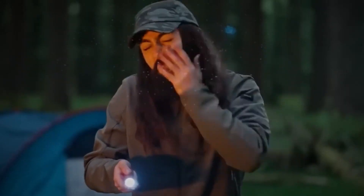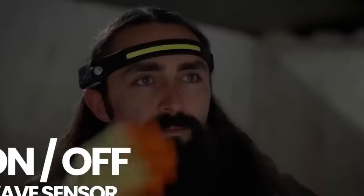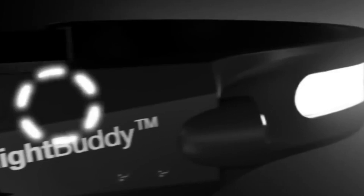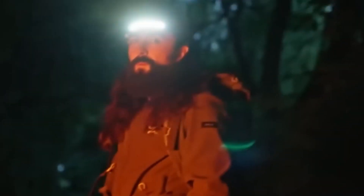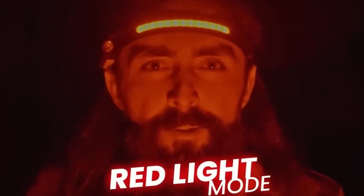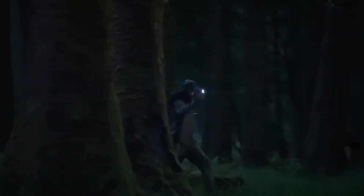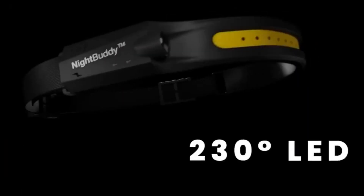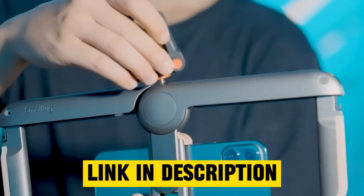The Night Buddy Headlamp is your reliable companion for hands-free illumination during any adventure. Featuring a powerful LED, this lightweight and adjustable headlamp ensures comfort during extended use, perfect for navigating trails, campsites, or handling tasks in the dark. With durability to withstand the elements, it's a versatile lighting solution providing convenience and confidence for your nocturnal escapades.